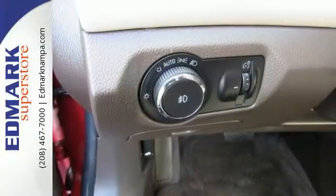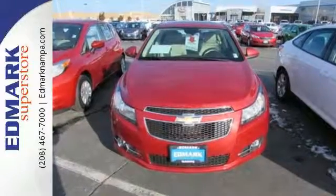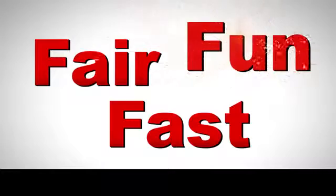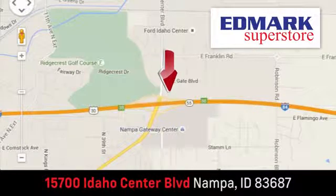This affordable Cruze is great for running errands around town. See for yourself when you test drive it today. Fast, fair, and fun. Give us a call or stop by. We're conveniently located in the Idaho Center Auto Mall.